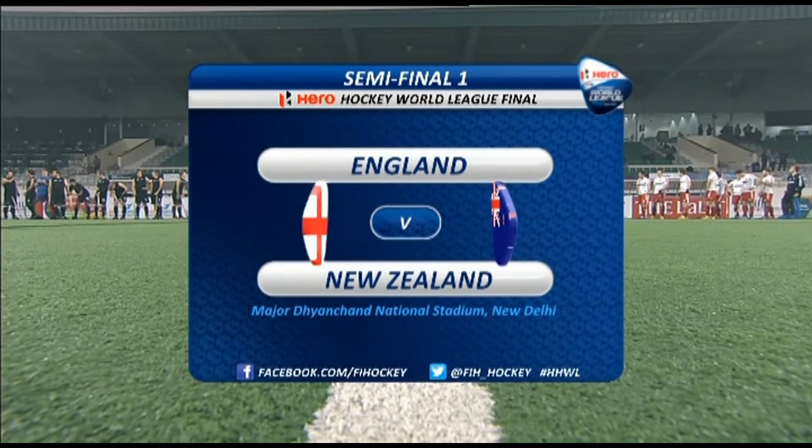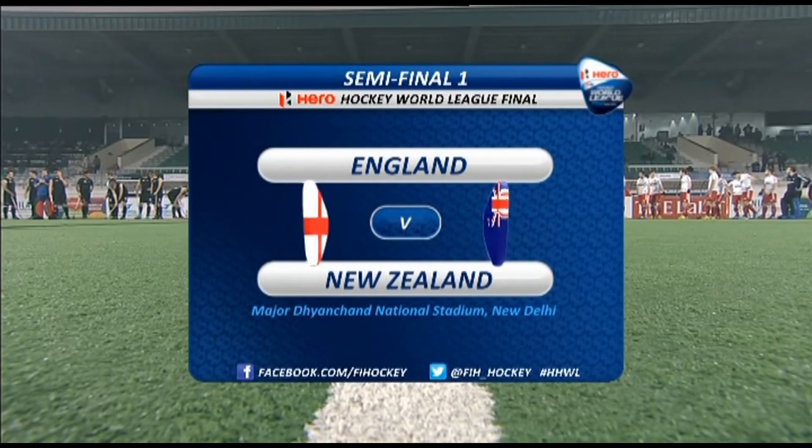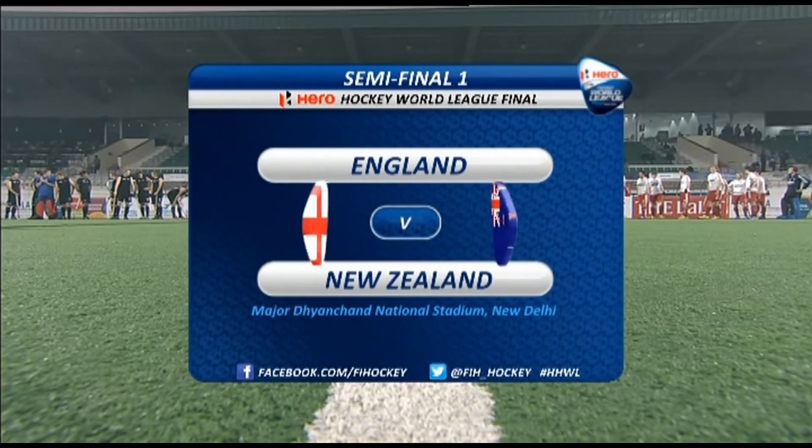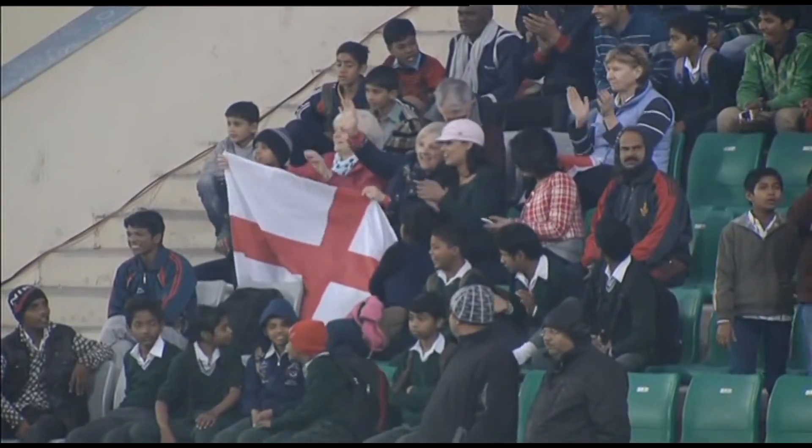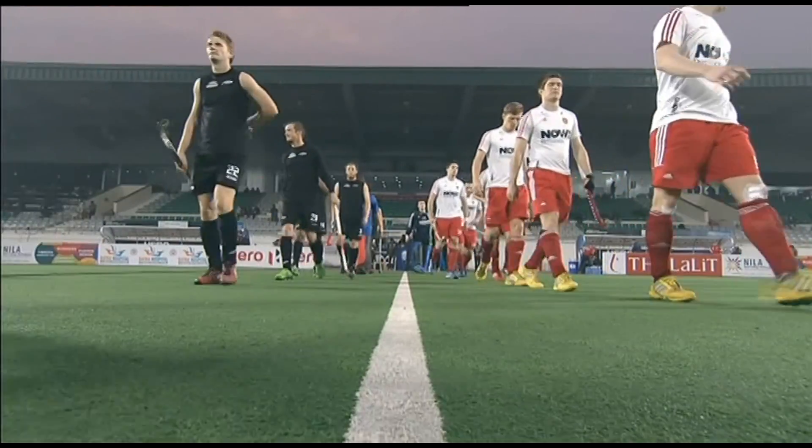Hi there and welcome along to day five of the Hero Hockey World League final. It's match 19, it's semi-final time and England take on New Zealand in the first semi-final of the day. New Zealand away to the left-hand side in the all-black kit, England in the red and white.